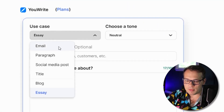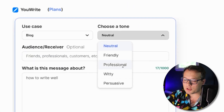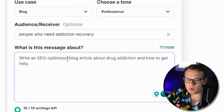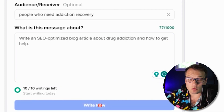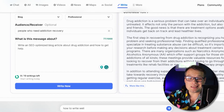Email, paragraph, social media post, blog article — you can choose your tone of voice. I love that they have an audience field so you can write to a specific audience. I can tell it what the article is about, click write, and it will write that entire blog article for me in seconds.